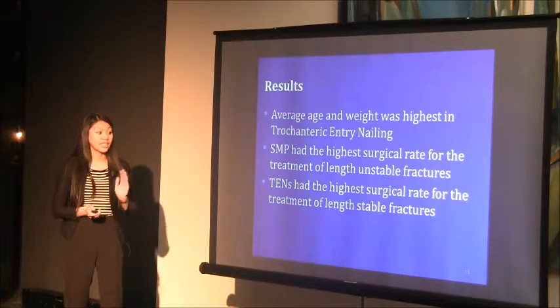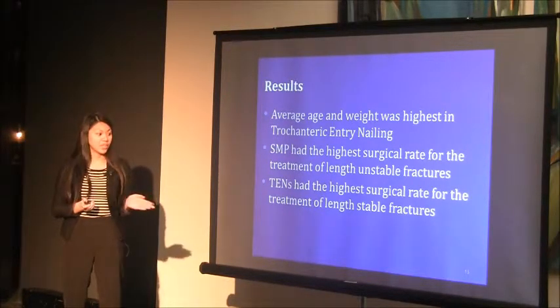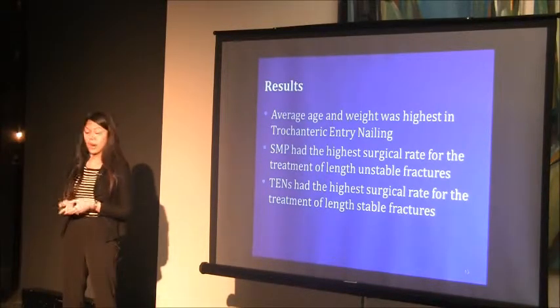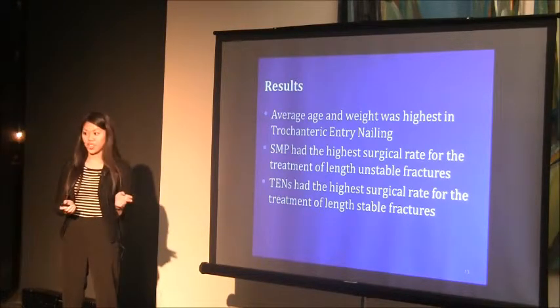TENS had the highest surgical rate for stable femur fractures, and there have been few reports on unstable femur fractures treated with TENS due to associated complications such as painful and prominent hardware. This demonstrates a surgical philosophy at the Children's Hospital that depends on fracture stability.